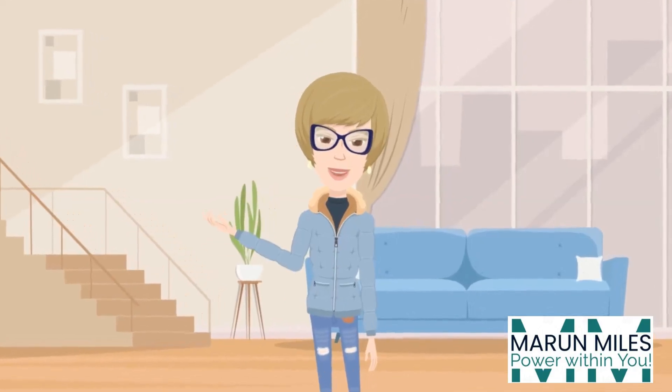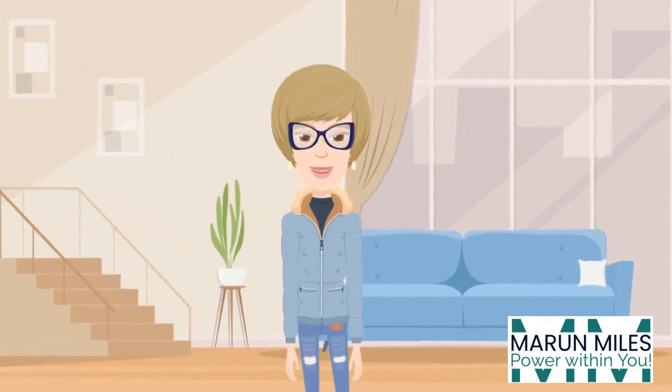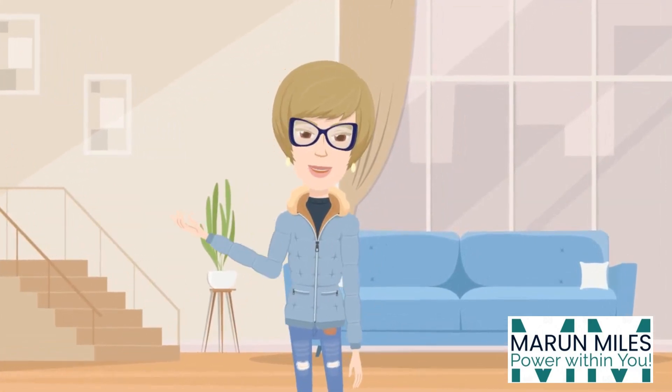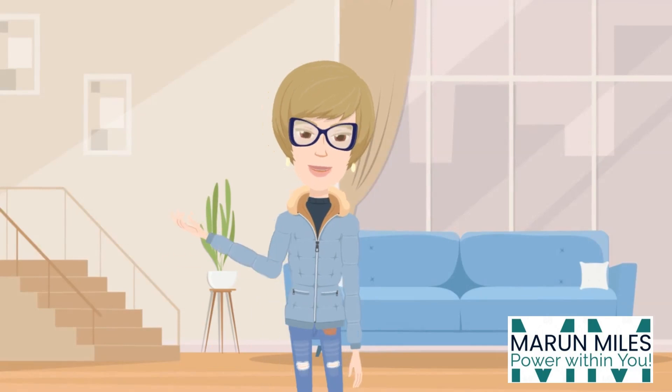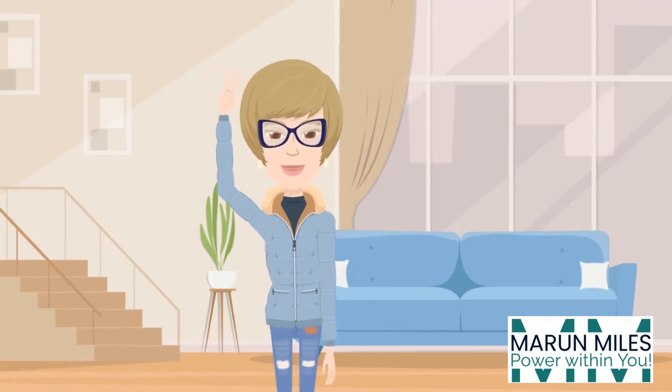There you have it. Maroon Miles luxury living in a nutshell. Because you deserve a space that feels as amazing as you do. Thanks for joining me. Until next time, live the Lexi life.